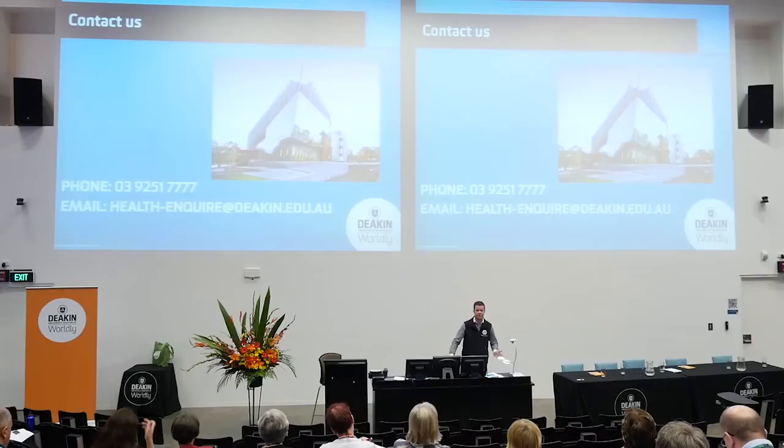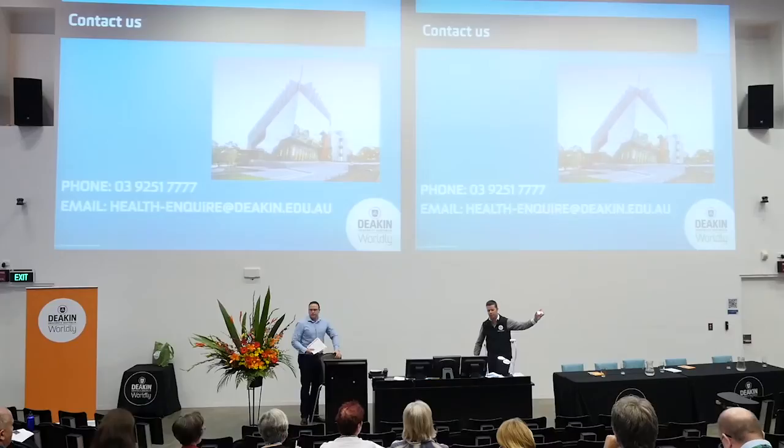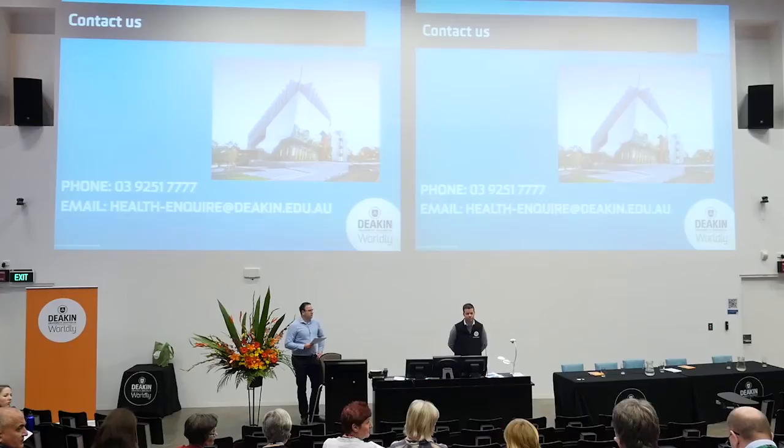That basically is an overview of our medical imaging degree. If there are any questions I might be able to help with, I'm happy to answer those now. Otherwise you can contact us via the details shown, and I've got my business cards on the table here if you'd like for later.